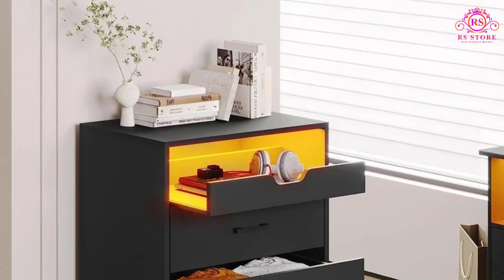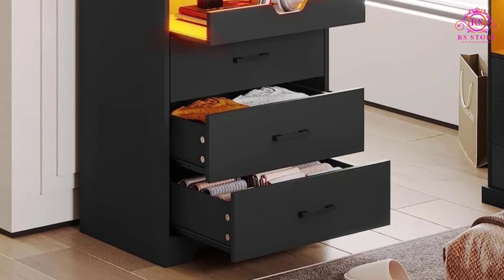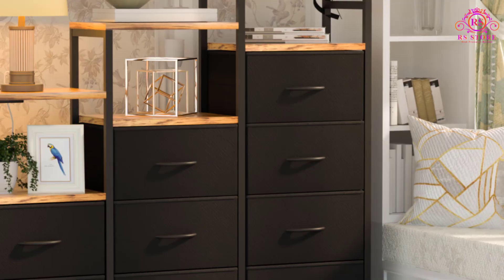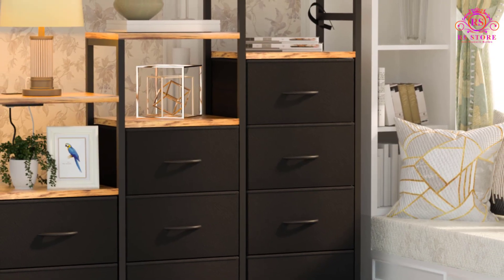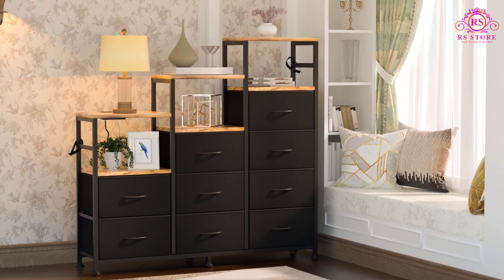Made of breathable and non-woven synthetic fiber, this dresser is durable and safe for users of all ages. Easy-pull drawers with handles ensure smooth opening and closing, while cleaning is a breeze with just a damp cloth and air drying.